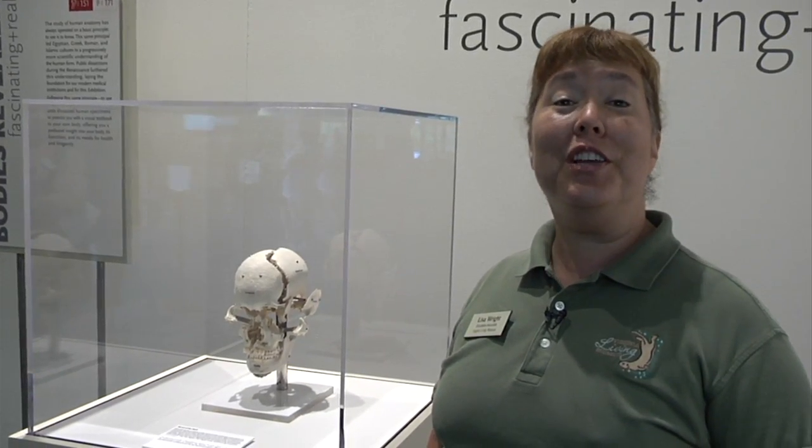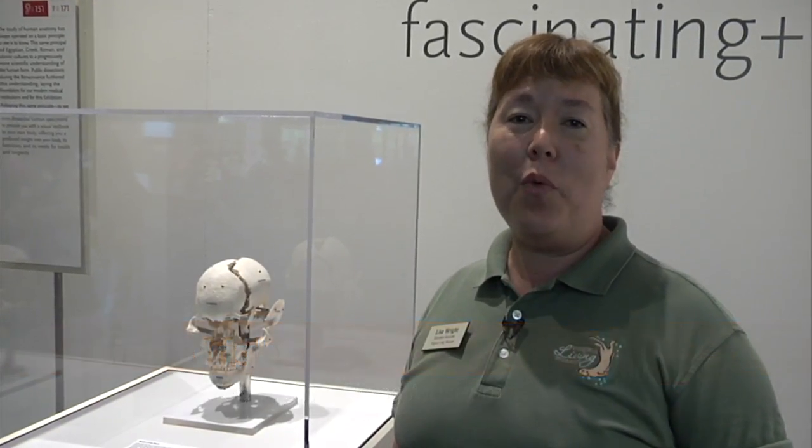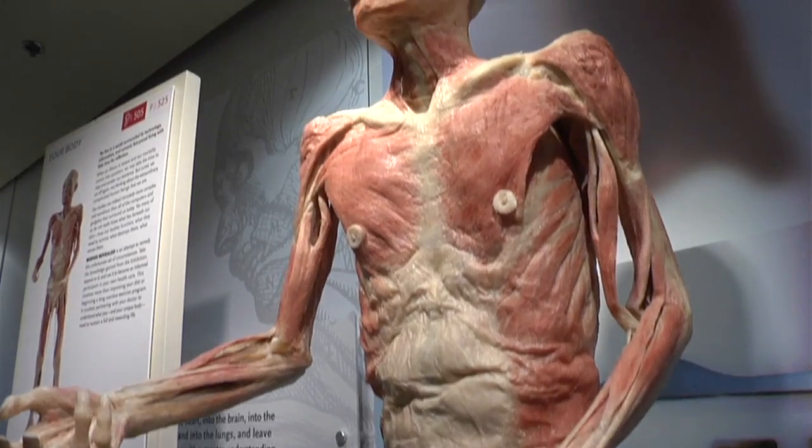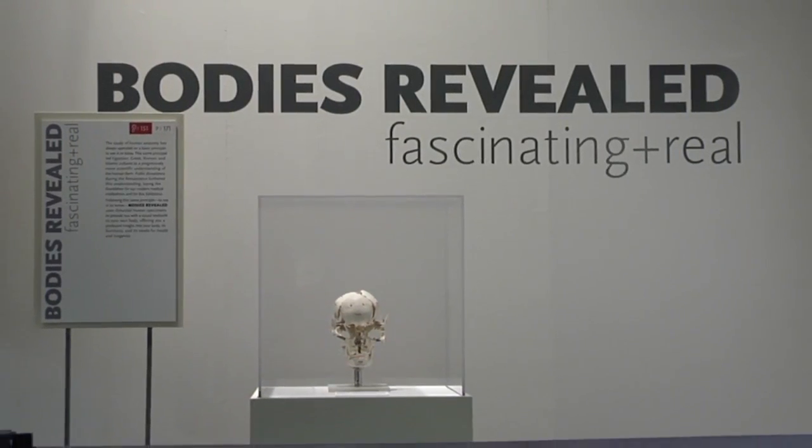Hello, everybody. Welcome to the Virginia Living Museum. My name is Lisa Wright and I'm an educator here on staff. What we're standing in right now is one of our changing galleries — it's fascinating and it's real. It is Bodies Revealed, and they are real human bodies on display for educational purposes. I hope you'll follow me and we'll take a quick tour.